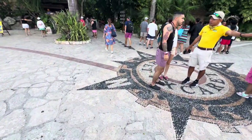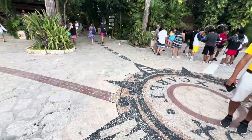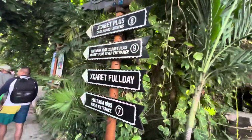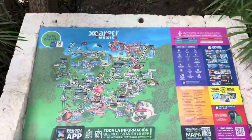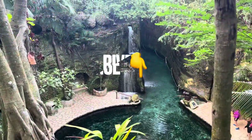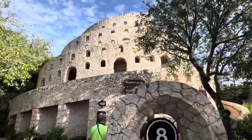One of the important things here at Xcaret is to follow the color on the lines. The black is the exit, the white takes you to the river, and the tan takes you to another attraction. Look on your map and follow the floor to see where you want to go. Now we're heading to get our vests so we can float down the river.